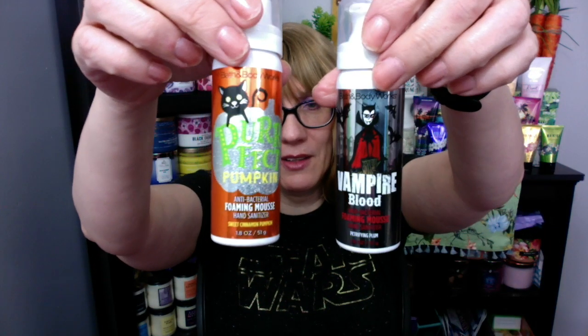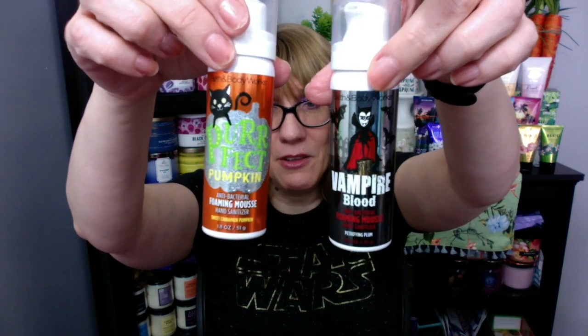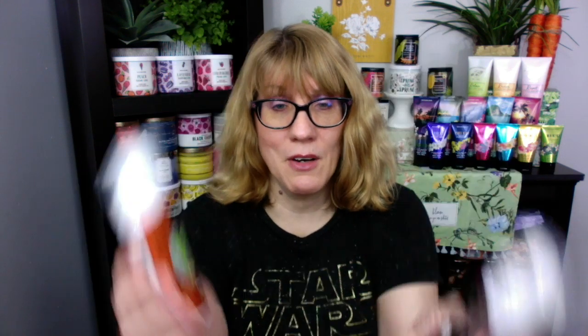Someone was saying these could maybe be not as potent. I had these from Halloween and I did use both of them up. However, I think I'm going to keep these as empties in my collection, because I like referring back to the designs. So next October I might be like, this is what Vampire Blood looked like three years ago — so I'm keeping those.